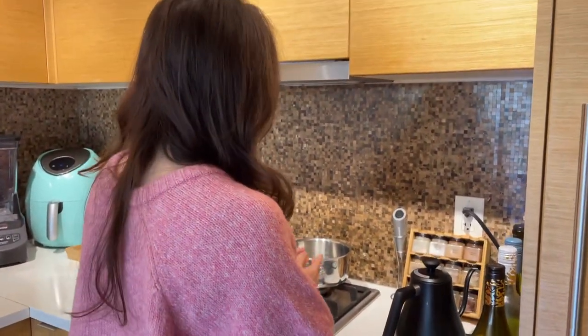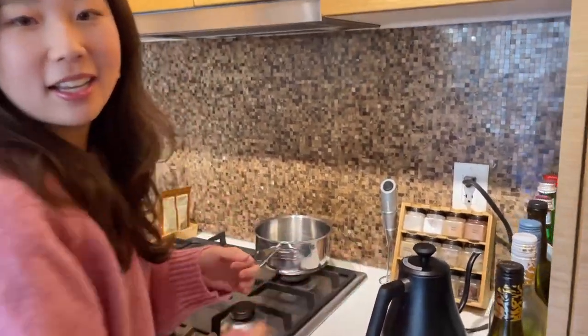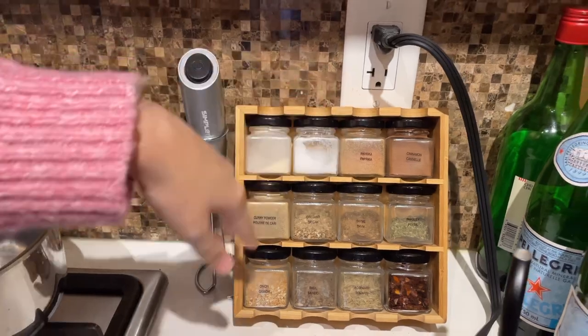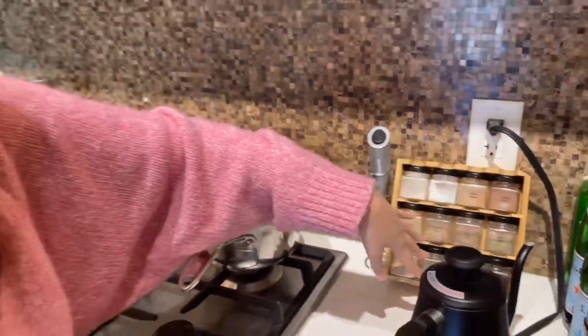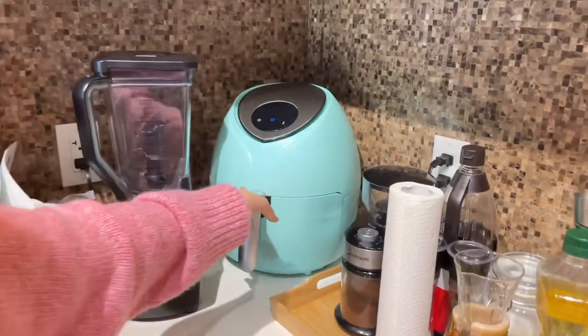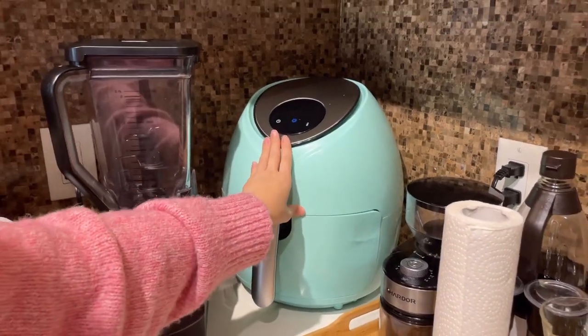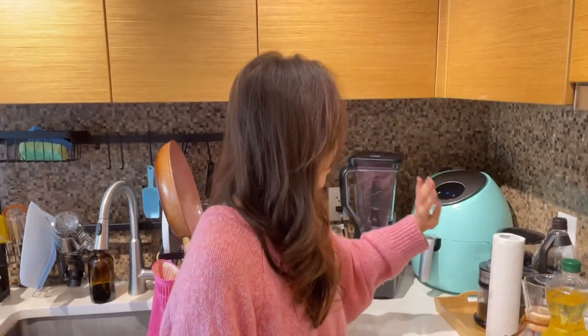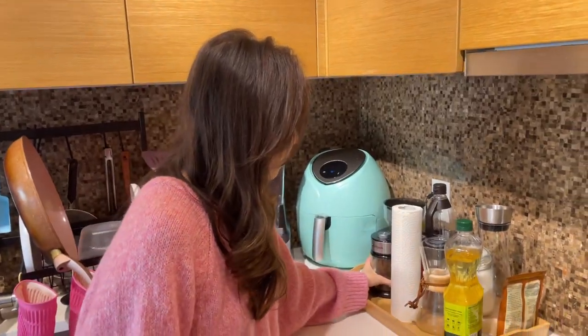Another one of my favorite items is this spice rack. I got this when I just moved to Vancouver. We have salt and various herbs — cinnamon, paprika, onion, garlic powder. And of course the eye-catching item over here, that bright teal color — this is my air fryer. You guys might have seen this in some of my older videos. My mom got me this for Christmas two years ago and we use it a lot. And I'll show you this coffee grinder as well.